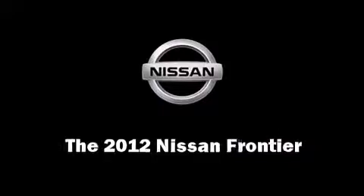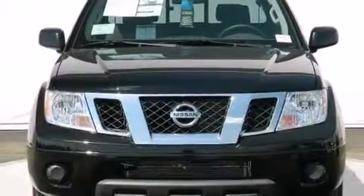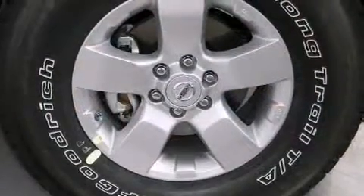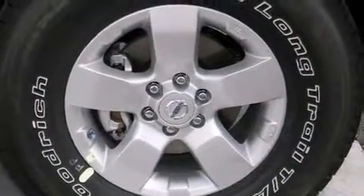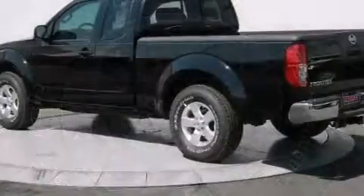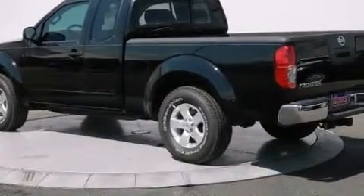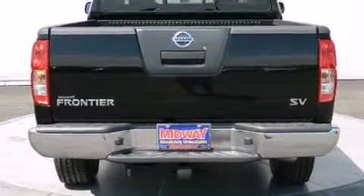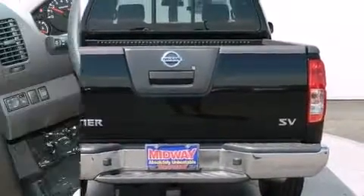Experience driving perfection in the 2012 Nissan Frontier. A four-liter V6 engine pairs with a sophisticated six-speed automatic transmission, providing a smooth and predictable driving experience. Top features include air conditioning, a tachometer, variably intermittent wipers, a rear step bumper.